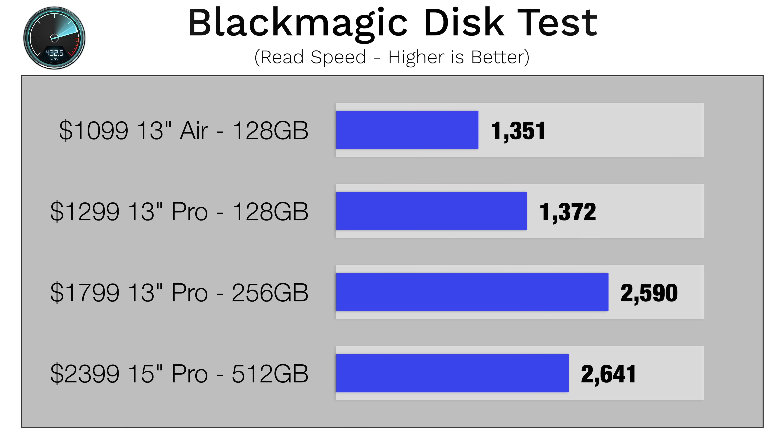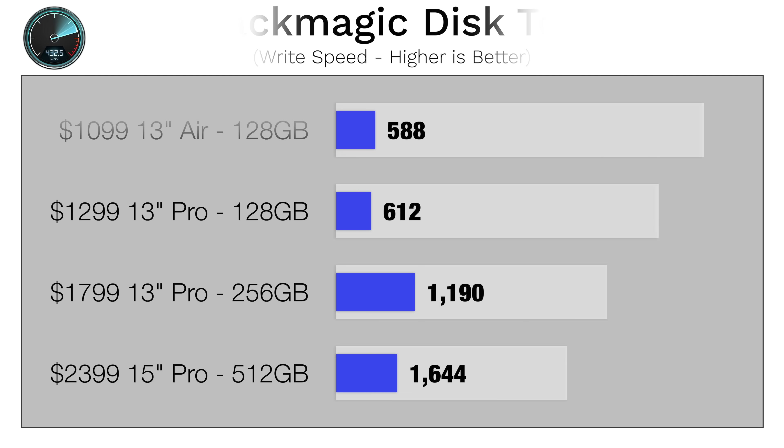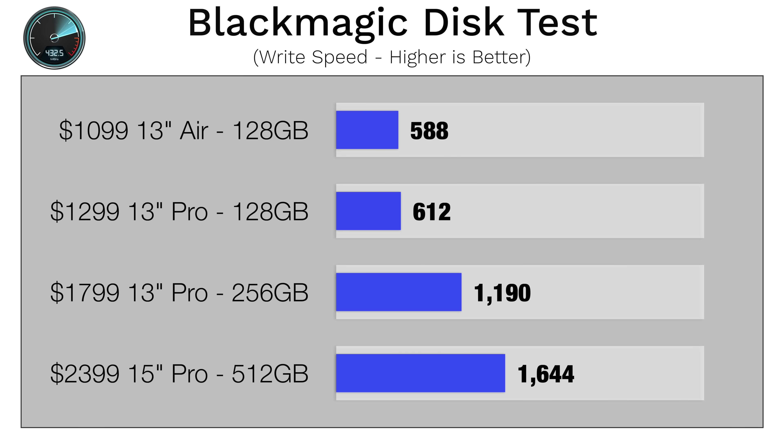We also tested SSD speeds, and there's a pretty big difference when moving to the more expensive MacBook Pros — but even the less expensive models are still fast enough for most people, especially basic users.